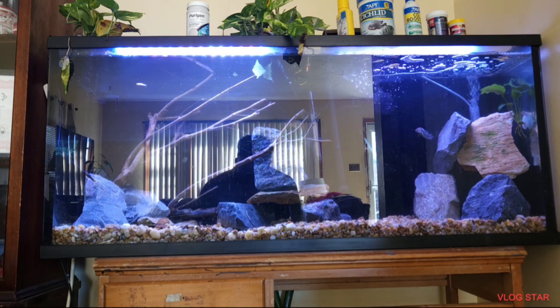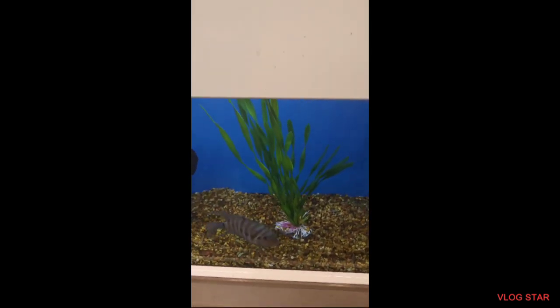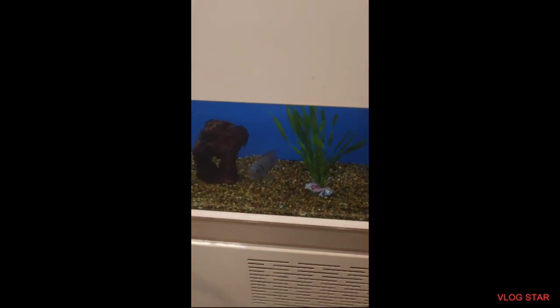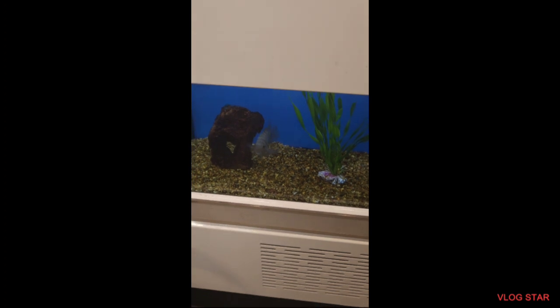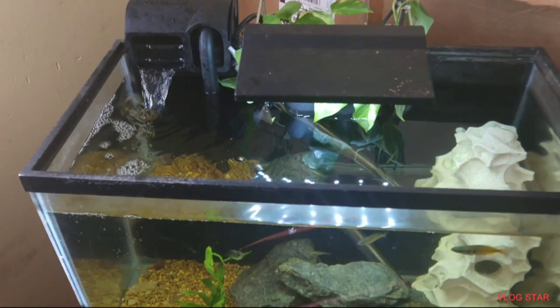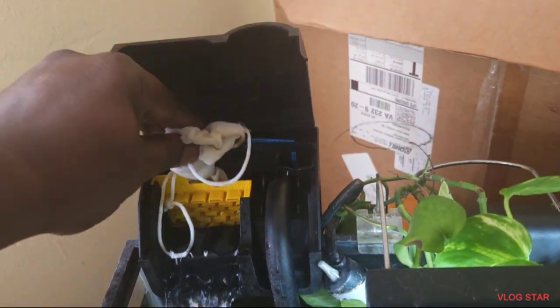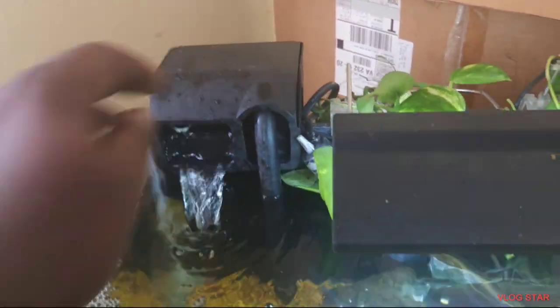I gotta get him — there's no way I can turn him down. This is the bad part of the hobby, man — you get like a kid in a candy store. Also, I forgot to let you guys know I added my own self-made purging packs to each aquarium to help with the ammonia.